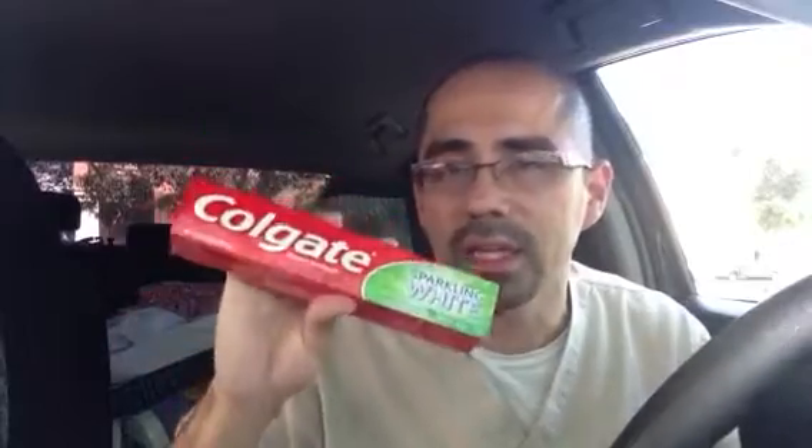We only have a couple of days until this coupon expires — it expires on the 7th of this month. So if you're going to do this, go out and do it today if you can and take a look at your store.